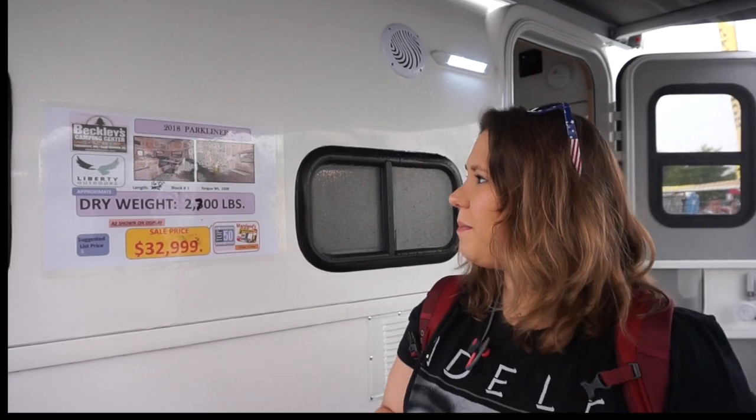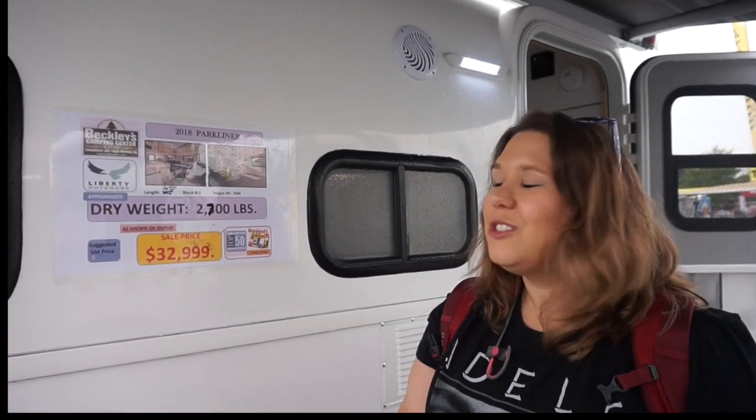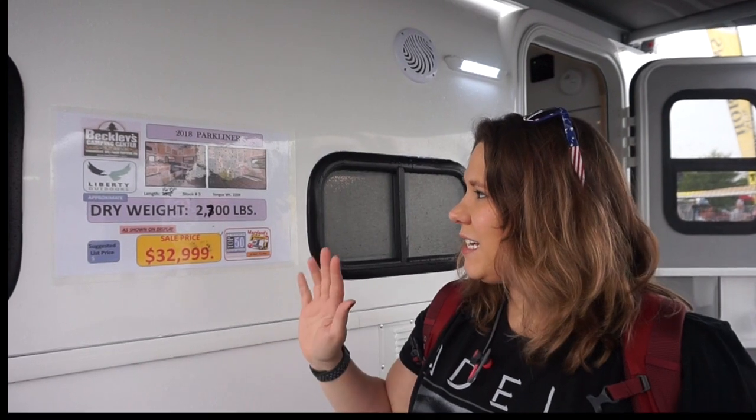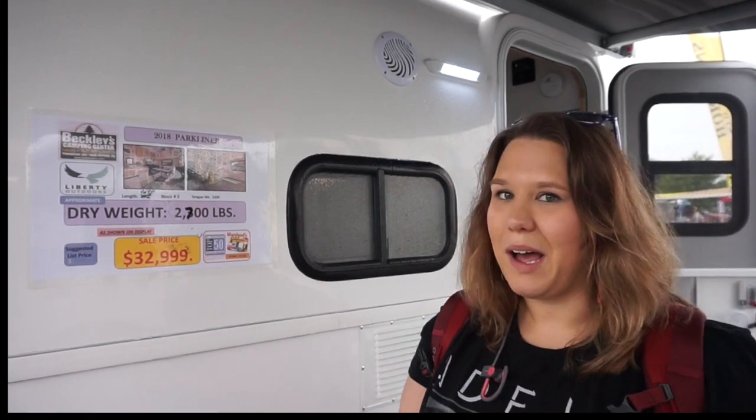Amanda from Two Doves Nation here at the RV show. I wanted to show you one of my all-time favorites out of the small camper category — it's the Parkliner by Liberty Outdoors. It's about 2700 pounds, which is really good, meaning very lightweight towing capacity. And it's only 16 feet, well under our 20-foot requirement that we like to have.